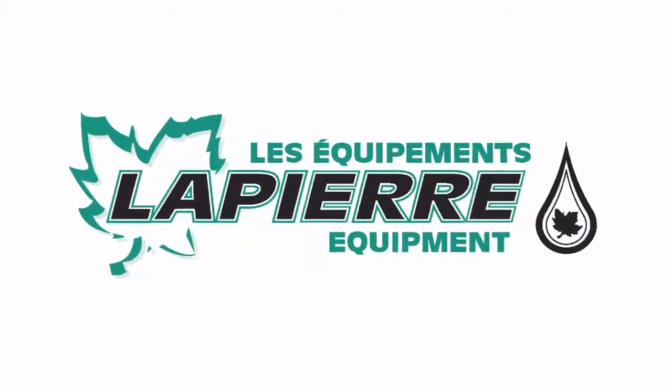For more information, visit www.elapierre.com.